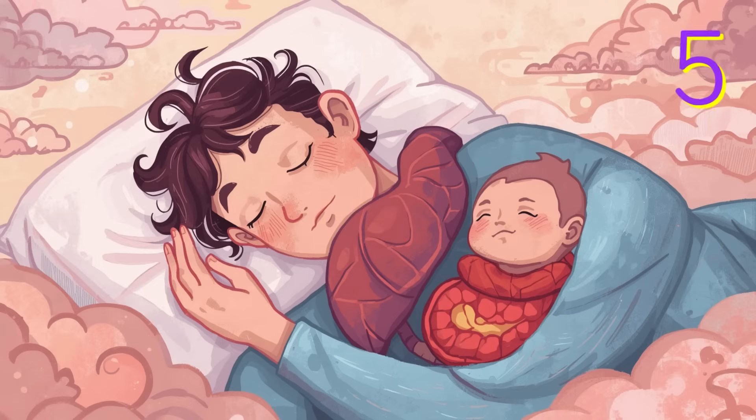Number five: sleep like a star. Your spleen works best when you're rested. When you sleep, your whole body — including your spleen — gets time to recharge. A good night's sleep helps your body grow strong and stay healthy.